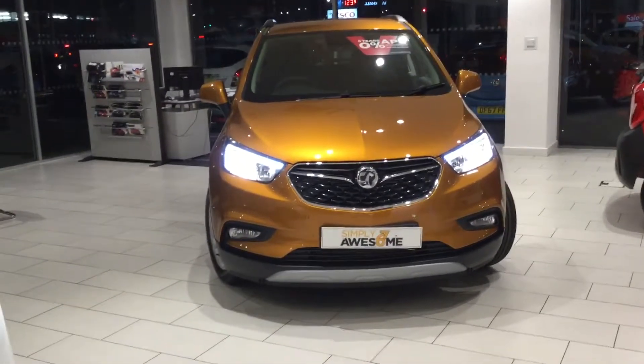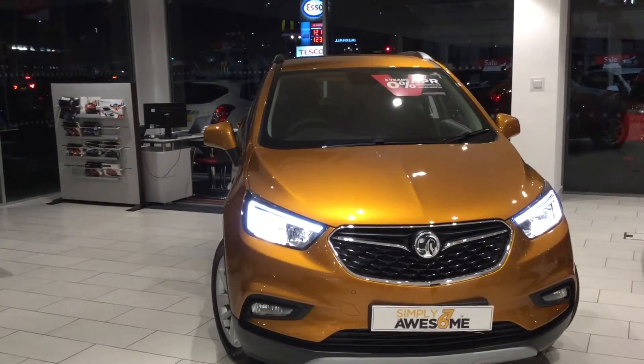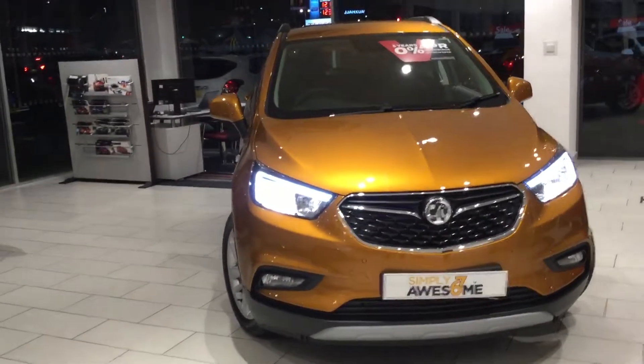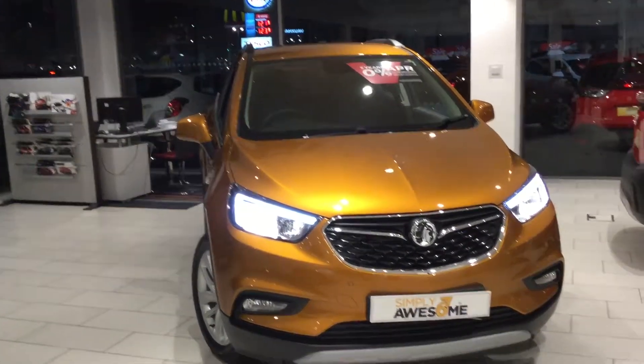Hi everybody, today we're going to take a quick look at the new Mokka X, which is a successor from the previous Mokka, which of course you will have seen out on the roads — ran for about four years or so. The Mokka we've got in the showroom today is an Active spec, which is the equivalent of what you used to get in the Exclusive on the previous model.